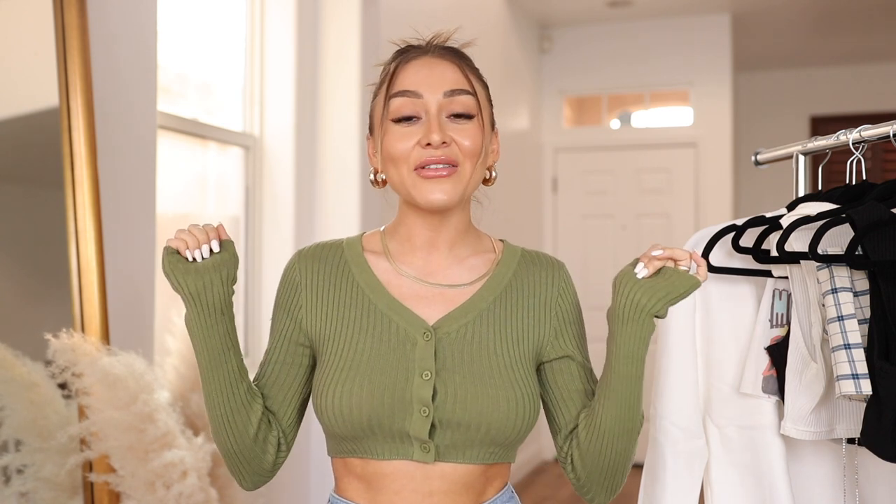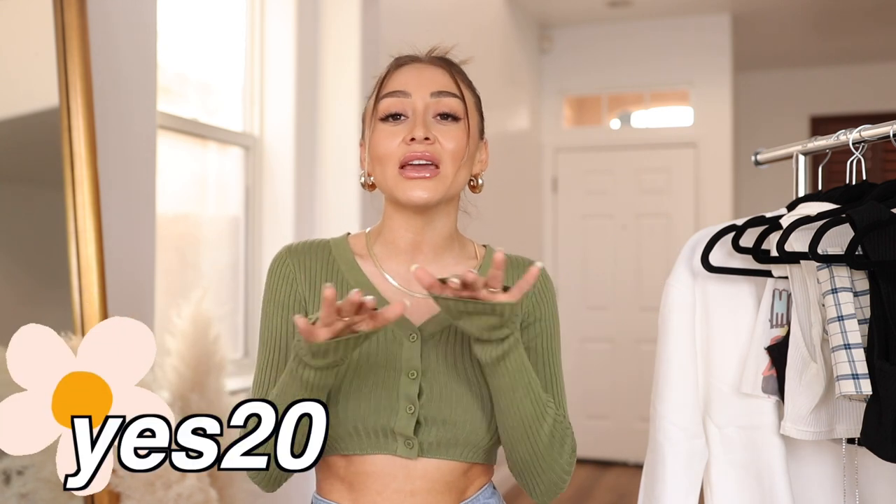Welcome back to my channel! Today we're doing a Princess Polly try-on haul. They have so many cute new things on their website and I picked up a bunch of them to show you guys what they look like on. I also have a coupon code for you — it's YES20 — all the info will be in the description box below. Don't forget to subscribe and let's hop right in!